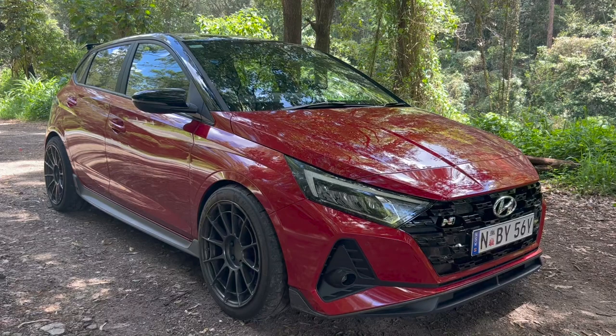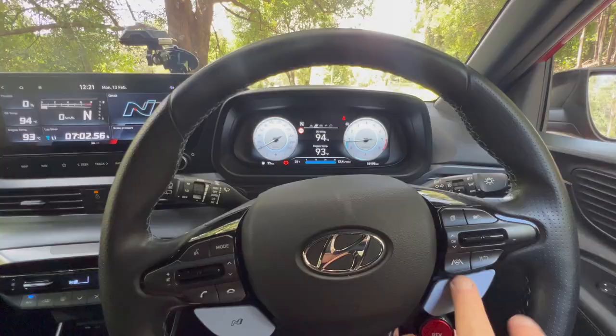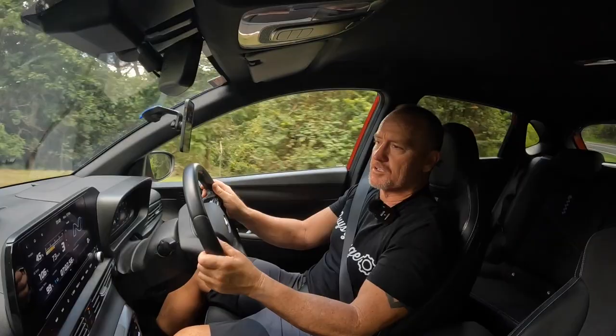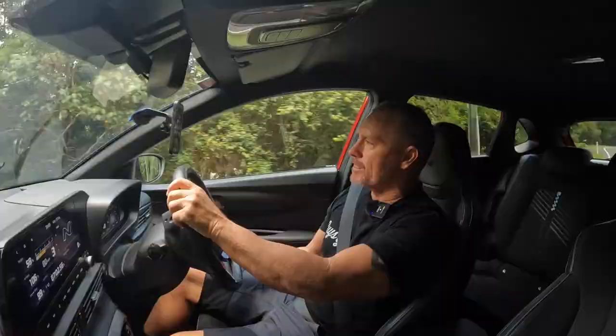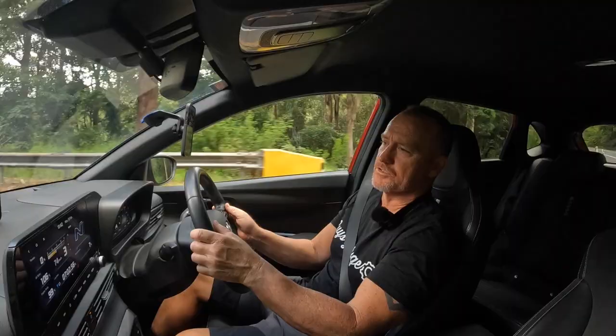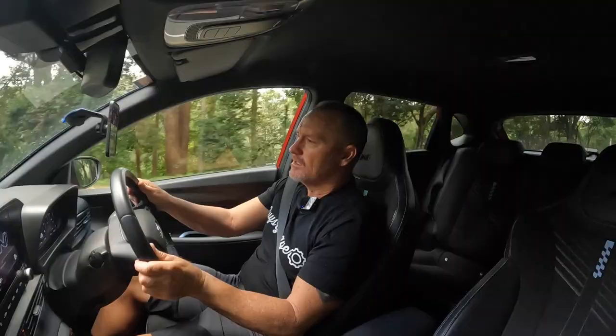60 seconds — i20N Hyundai 2021 model. Fun little car, great head unit, all the modern features. Non-adjustable suspension like its big brother, fantastically weighted electronic steering, a chirpy little motor — 1.6 liter turbo, 150 kilowatts, 275 newton meters of torque. Mechanical LSD gets the power down quite well, with a little bit of understeer on the limit.